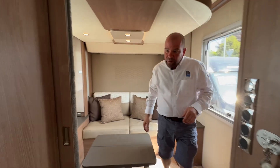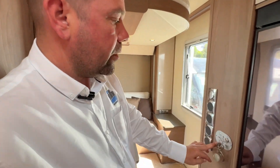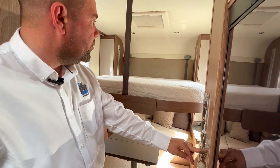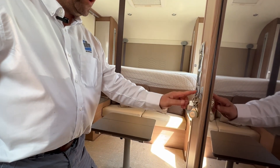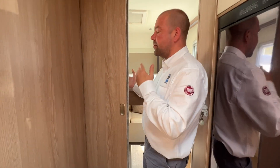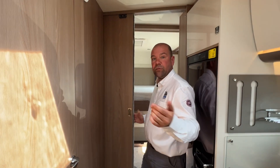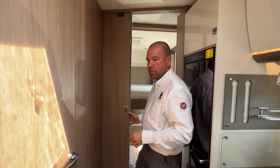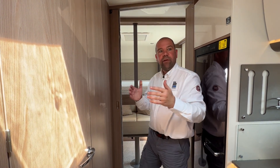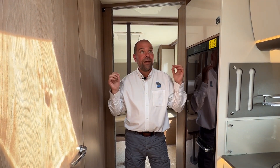There are light switches and controls up here, including the controls for the bed. By pressing the button, the bed comes down — you need to take out the cushions from the rear of the settee to bring it down fully, but it comes right the way down, which is great. There's also a door here so you can close off this section — if somebody's watching TV and somebody wants to read a book in the front, or if somebody wants to stay in bed while someone gets up and makes a cup of tea in the morning.